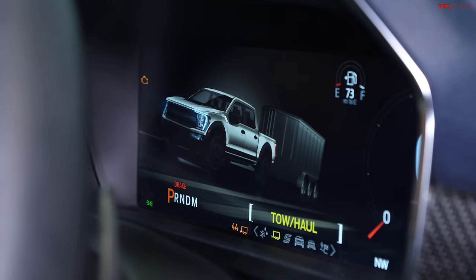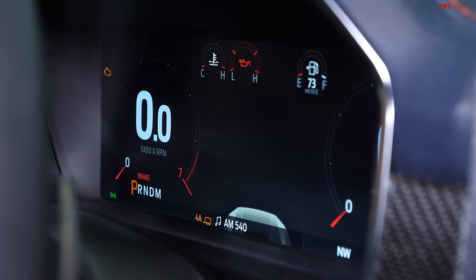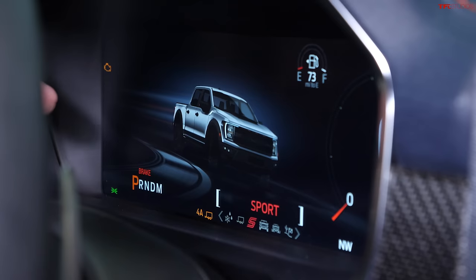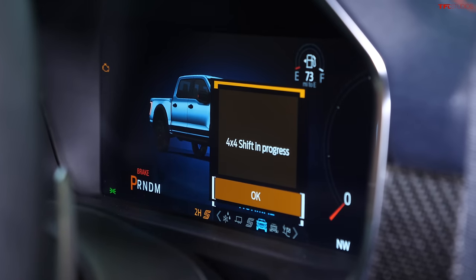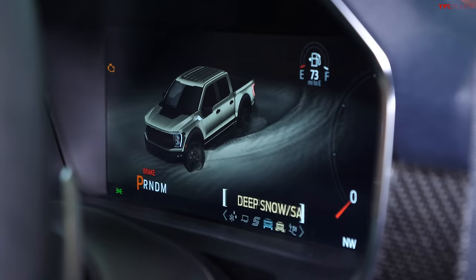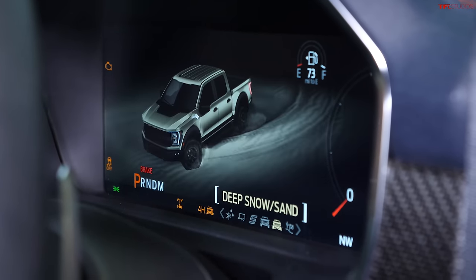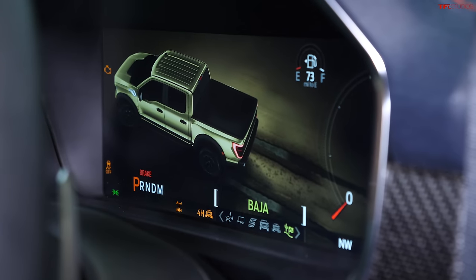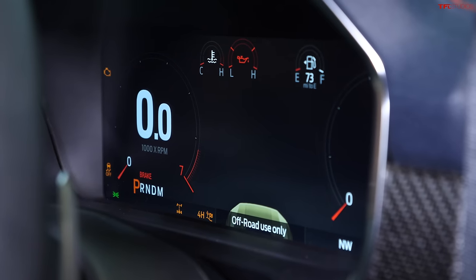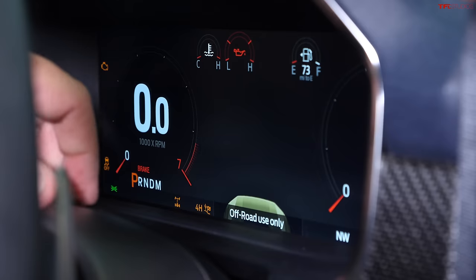The drive modes include slippery, towing mode — and the 2021 Raptor now boosts its towing capacity to 8,200 pounds, going over what the TRX is capable of. There is sport mode, which also adjusts the transfer case. There is deep snow and sand, and of course Baja mode, which adjusts the suspension settings as well as everything else to help you have the most spirited driving experience.